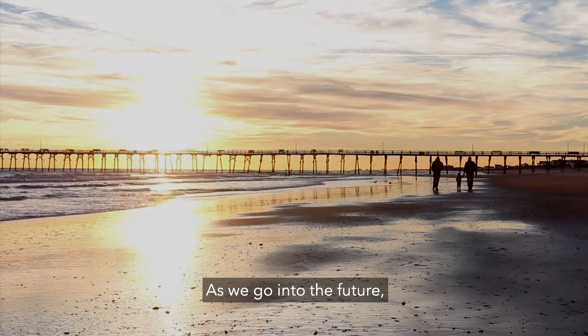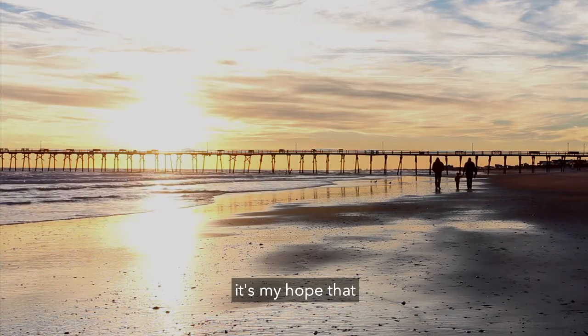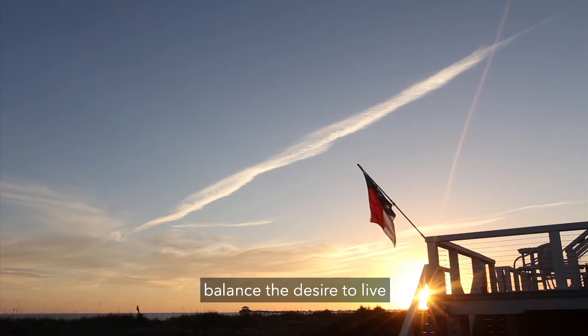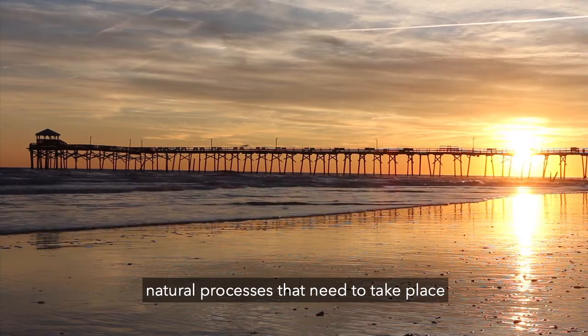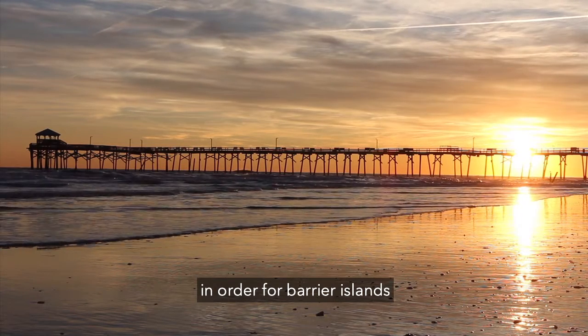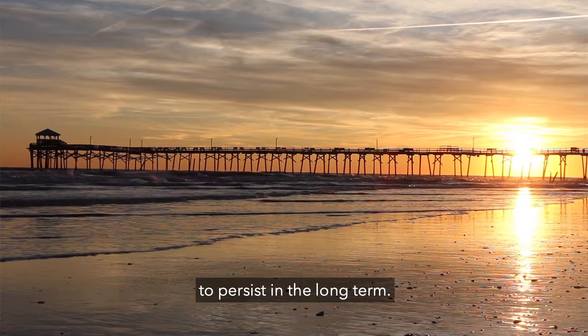As we go into the future, it's my hope that we can find ways to balance the desire to live and vacation at the coast with the natural processes that need to take place in order for barrier islands to persist in the long term.